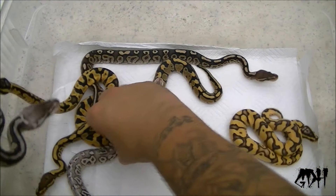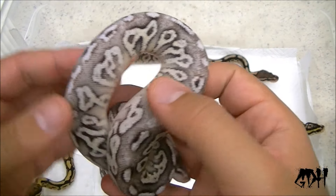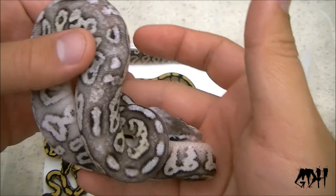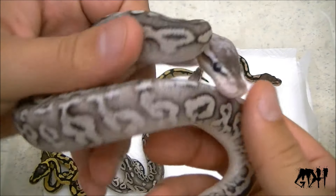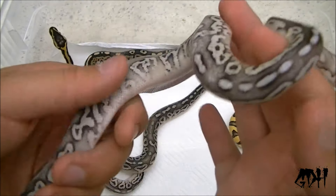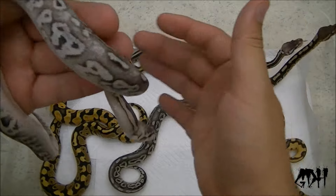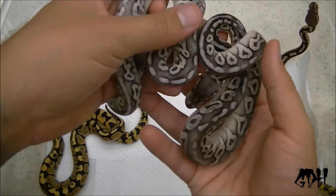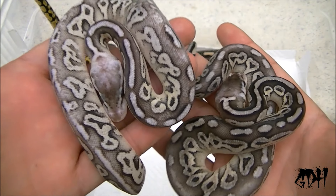I might as well show the fire pewter. Look how smokin' this thing is. This itchy pastel yellow belly is persistent — you can see the yellow starting to come through. Gorgeous. Look how wicked that is. Let me compare it to just a regular pewter now that they're at a shed. It's even more obvious. Let's see what the fire gene does — it just lightens it up a lot.